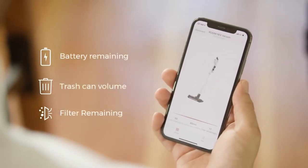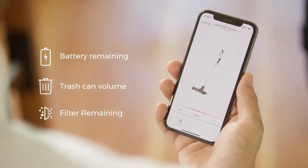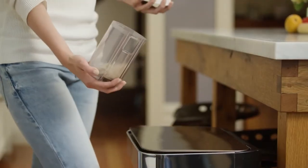The intelligent app control notifies you when the filter needs changing, how much battery power is left, and reminds you when the dust bin is full.